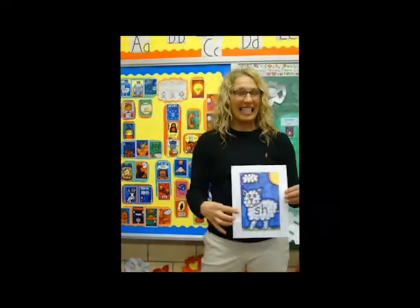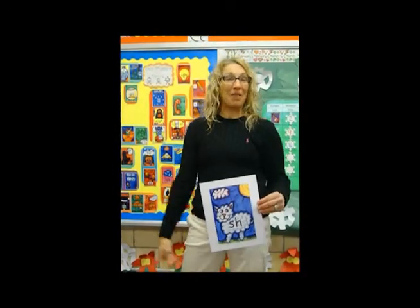This is how we would Phonics Dance in our classroom. I would show the kids the SH hunkin' chunk. Sheep love it — quiet. Shhh. We would say this: SH-SH-SH, SH-SH-SH. It's very repetitive.